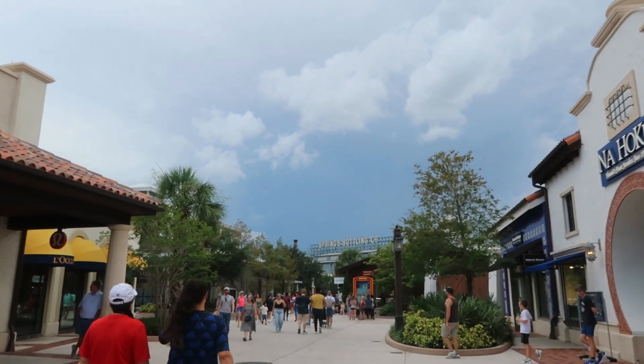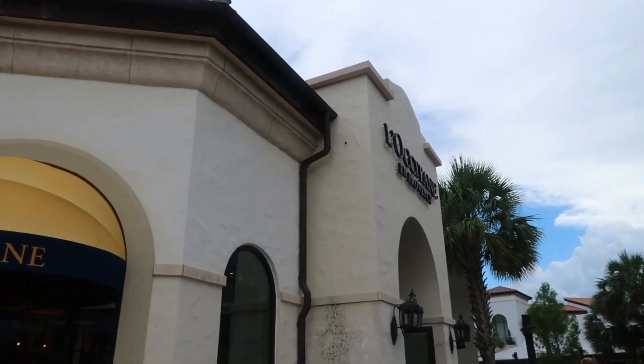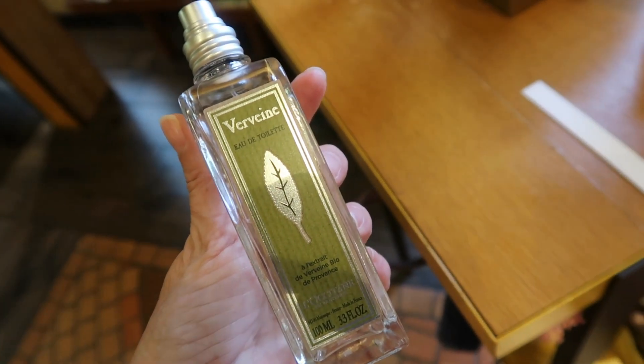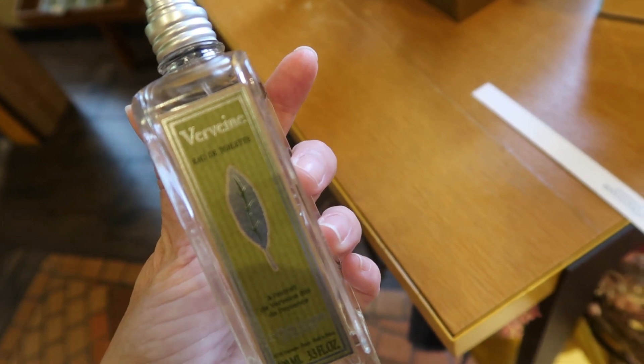We are heading to Sprinkles, we'll see what happens. L'Occitane — I like their products, do I have time to go in? Sure! This is the verbena fragrance and I love the verbena scent, so I'm going to spray it on a little piece of paper to smell it. It smells a little like lemon pledge — I like the verbena cream better. It sometimes has a bit of a lemon fudgy smell.